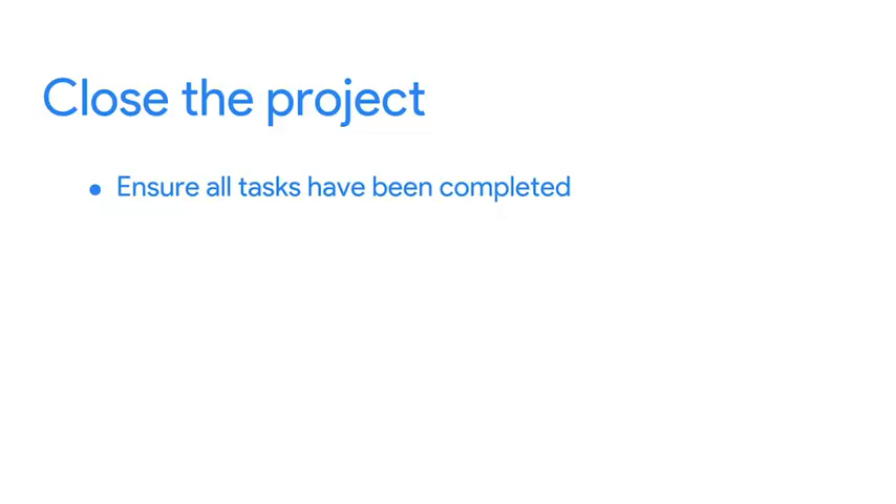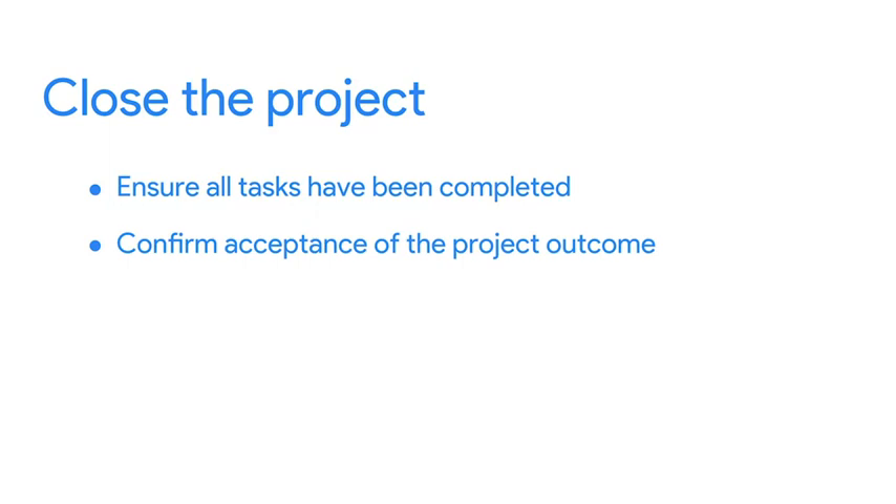Next, and this is very important, get confirmation that the final outcome of your project is acceptable to the people you're delivering it to. It is crucial to your project success that the person who asked you to manage the project is satisfied with the end result.